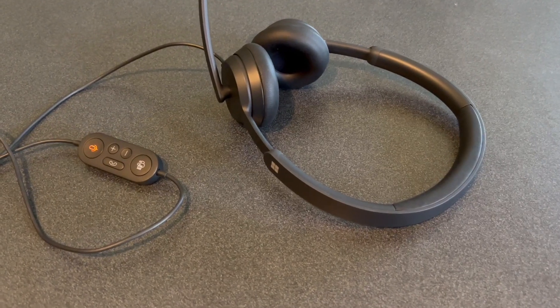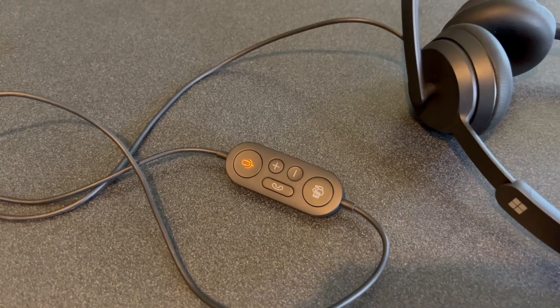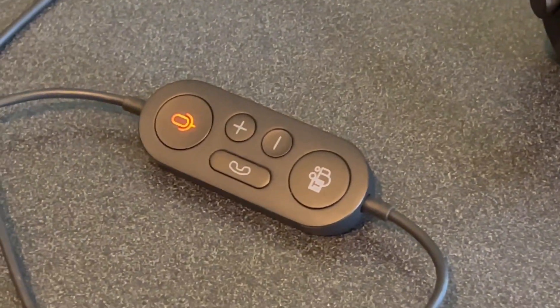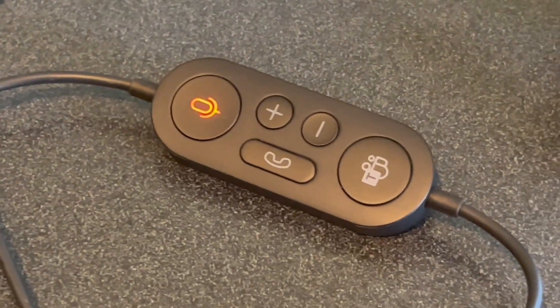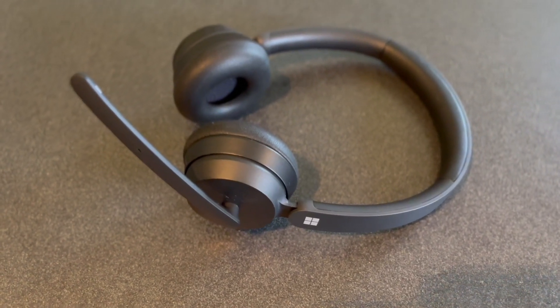Microsoft offers two great headset options: the modern USB headset, or for those who hate wires, the Microsoft modern wireless headset. Both are Windows and Mac compatible. Both employ high-quality speakers that are optimized for voice, plus a noise-reducing microphone that can be perfectly positioned. Both have a mute control, and both are certified for Microsoft Teams.